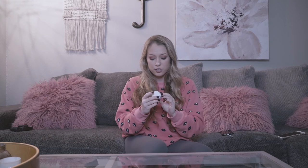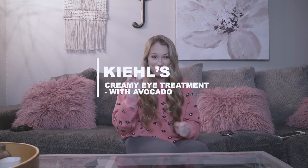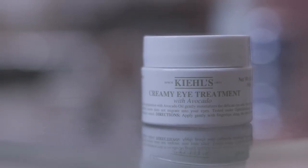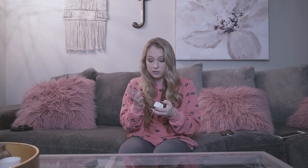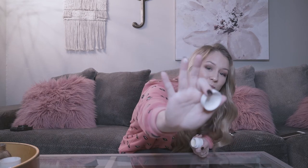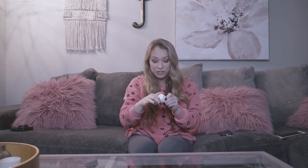Next, I'm going to move into my eye cream. This is the Kiehl's Creamy Eye Treatment with Avocado. This one is really good for this time of year because my under eyes especially get really dry. It takes literally just a tiny, tiny bit — I usually use this much for my under eyes — and it works really well. It's really good for concealer and not having creases, and it just keeps your under eyes hydrated and looking fresh.